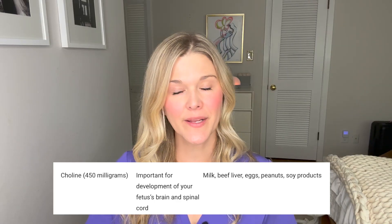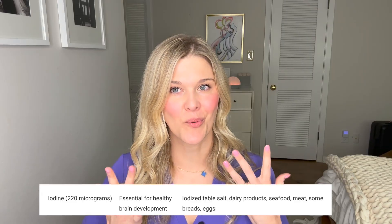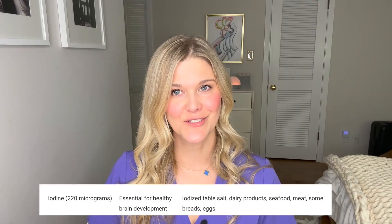Choline is very important for the baby's brain and nervous system development. Prior prenatals did not always have choline, but our high-risk OB colleagues have clearly said that choline is very important. It can be found in milk, beef liver, eggs, and soy products. Most prenatals should have choline — at least 450 milligrams. Iodine is also really important for brain development and thyroid development; you need at least 220 milligrams. Most prenatals should have this. Iodine is in iodized table salt, though fancy salts like pink Himalayan may not be iodized, so make sure your vitamin has it.